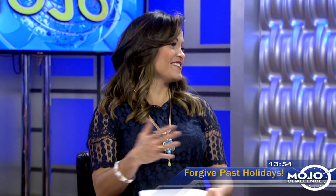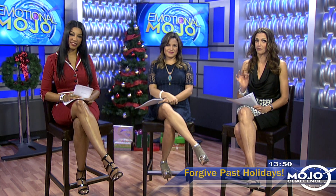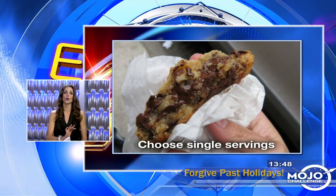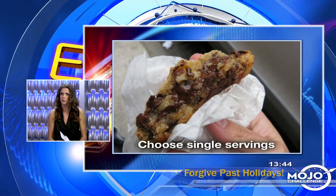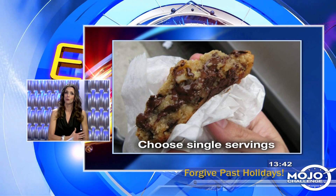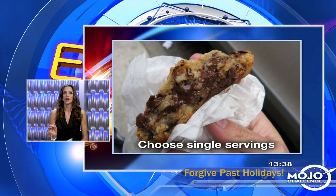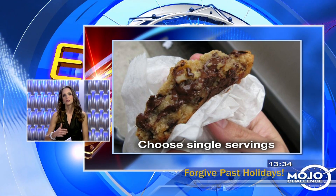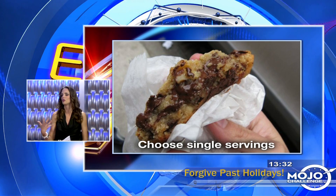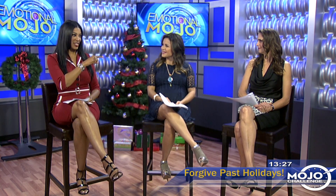Allow only one serving of a treat. Instead of buying the whole package of cookies, you don't want to feel deprived but you also don't want to overindulge. So if you're craving a treat, just get the single serving of it — like a single-serving bag of potato chips. This way you're not bringing home that huge serving and indulging all week, but you're still satisfying your craving.